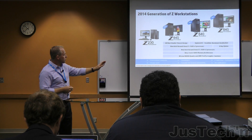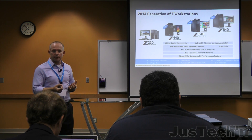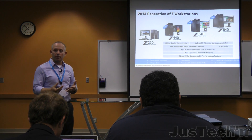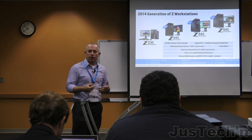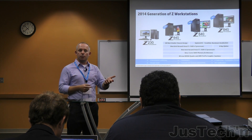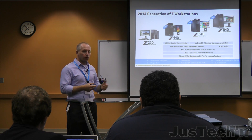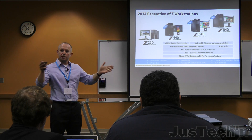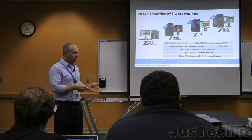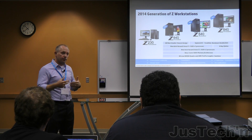As you think about the entire portfolio, we focus on environmental leadership — making sure we're using packaging and materials in our manufacturing processes that are environmentally friendly. Thunderbolt 2 is now available across the entire portfolio. Z Turbo Drive is now available across the entire portfolio, on the towers and now on the mobiles. And Whisper Quiet Acoustics — the team will get into some of the advances we've made there.